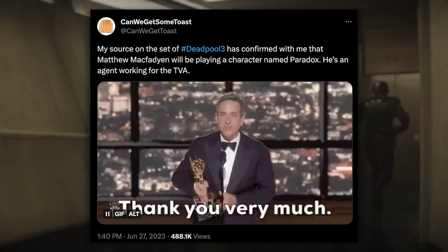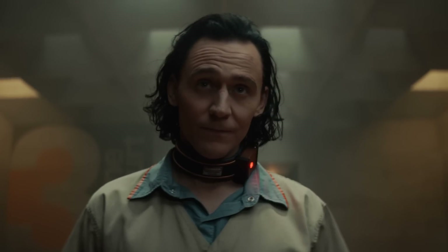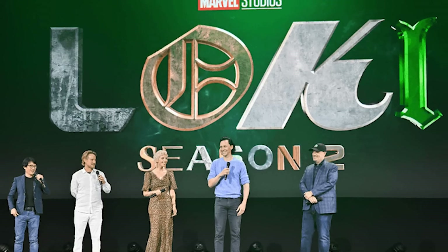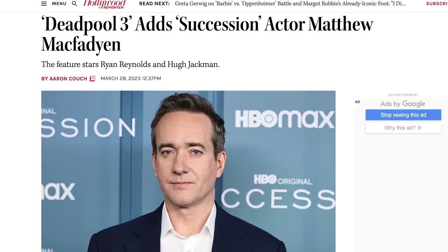The latest rumors are that Matthew McFadyen will be playing the TVA agent named Paradox, and that Emma Corrin, confirmed to be playing a villain in this movie, will be a TVA judge with a rank and role similar to Justice Renslayer. With Loki Season 2 coming to Disney Plus this October and a trailer likely to drop any day now, there's a good chance we meet these characters in Loki Season 2.